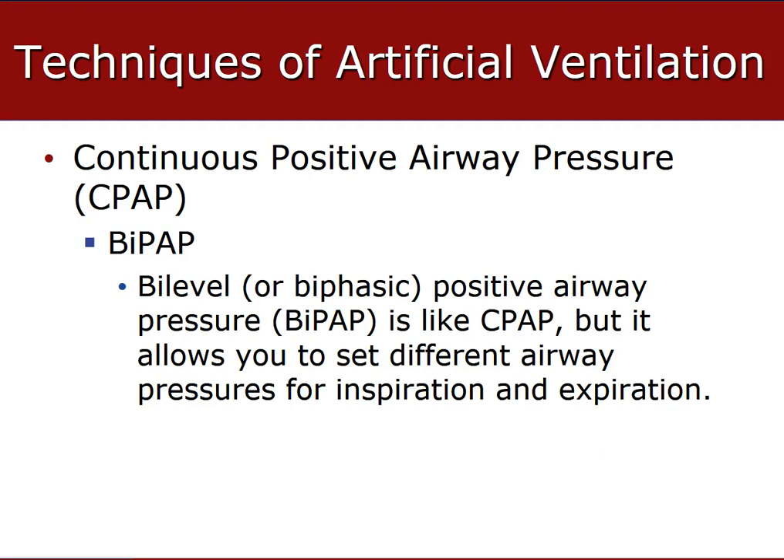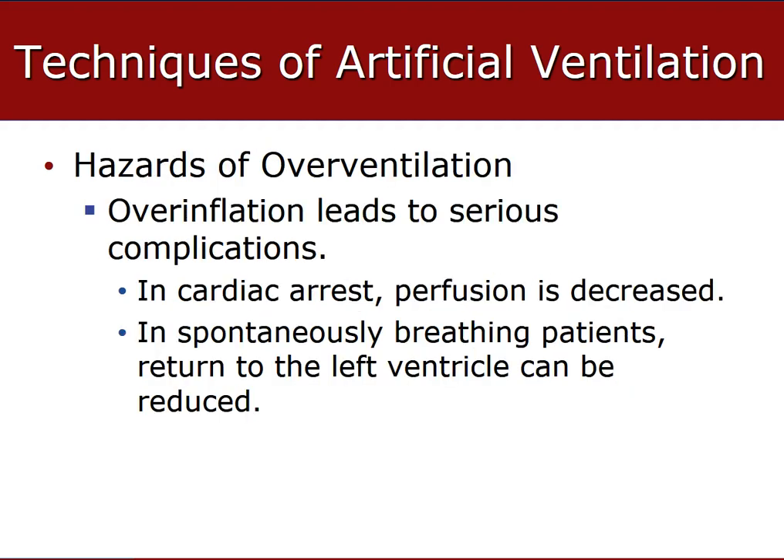We do not do BiPAP in the field because it is a machine with PEEP and different levels that are set by a respiratory therapist in the hospital, who can determine whether the patient can be weaned off the machine. Overventilation can cause cardiac arrest. When a spontaneously breathing patient is overventilated — where rate and volume exceed recommendations — large amounts of air become trapped in the alveoli, keeping chest pressure extremely high. The overinflated air sacs compress capillaries in the lungs, obstructing blood to the left atrium, causing the heart to starve for oxygen, leading to dysrhythmia and arrest, reducing cardiac output.